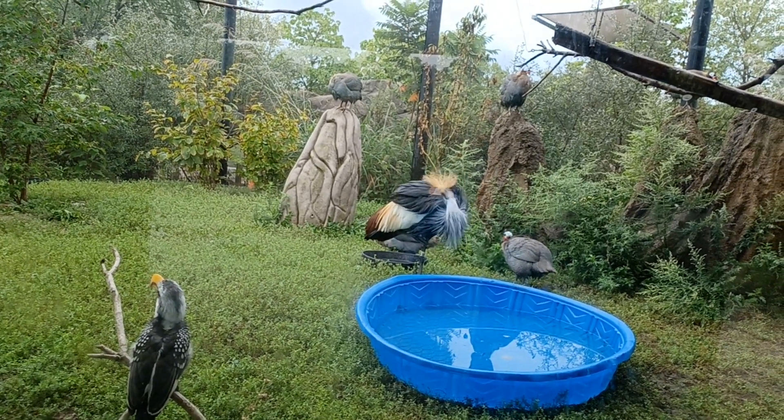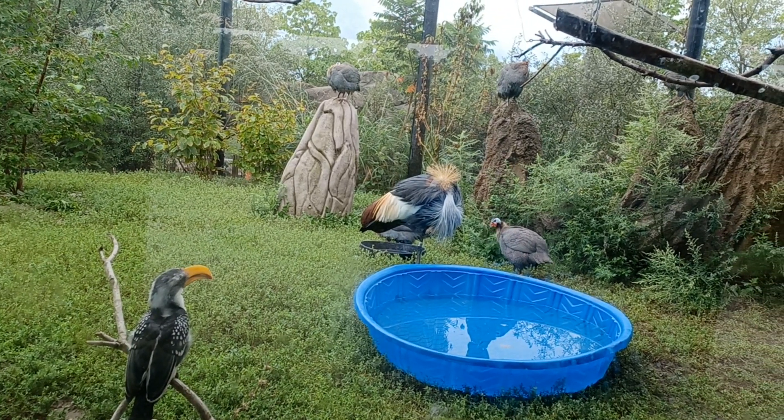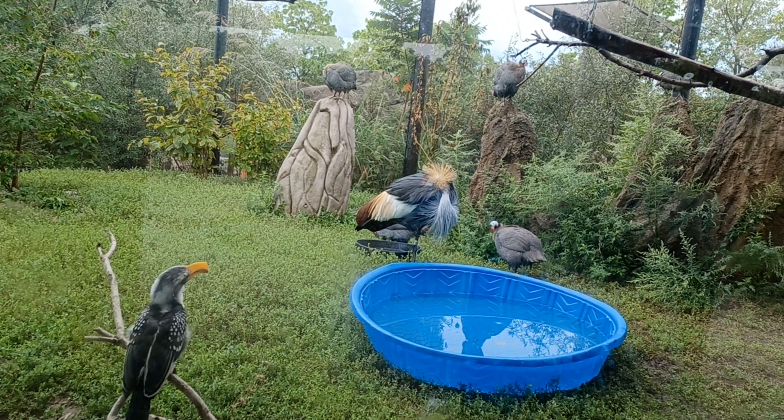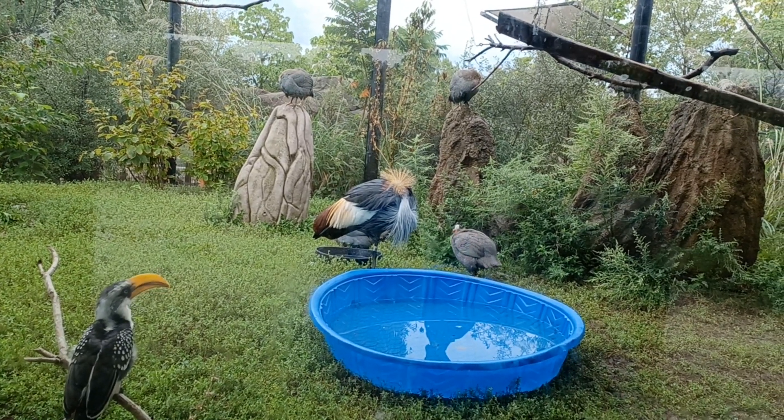Some scientists believe that the casque vibrates to make the hornbill's call louder.